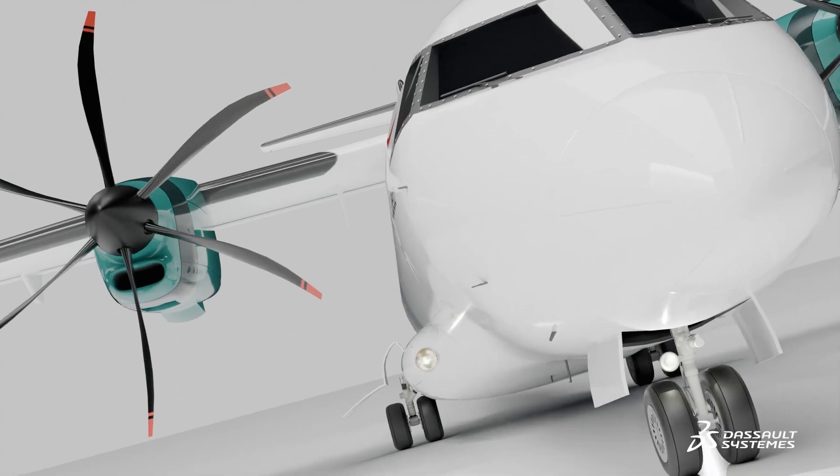With the DNA of the 328 and the new technologies we are bringing into the aircraft, we will revolutionize the market. We bring a really new product which is more fuel efficient and brings the kind of comfort level from a jet to the global market.